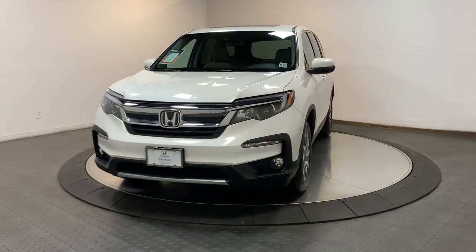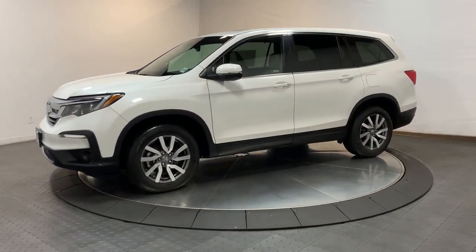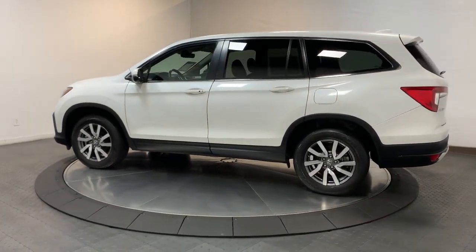Looking for your dream car? It could be the 2021 Honda Pilot. With less than 60,000 miles on the odometer, this vehicle stands out from the rest. Give in to your craving for an SUV that's both rugged and refined.